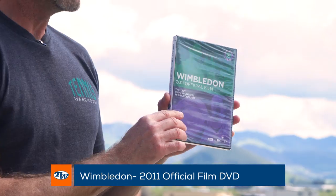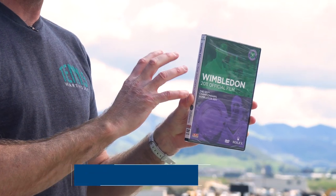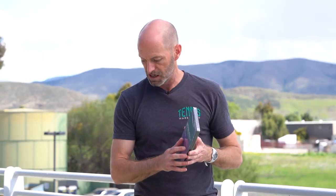Really highly recommend watching that one. And then something a little bit more current — we've got the 2011 official film right here, which will give you highlights of all the matches from the 2011 championships.